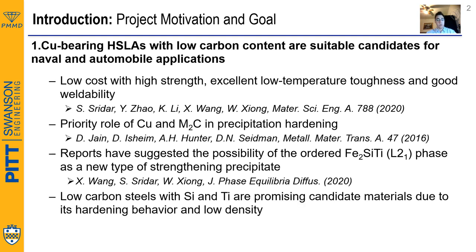Another advantage of using the L21 phase is that it would lead to steels made of low-density elements with suitable hardening behaviors, hitting at the always challenging goal of designing low-weight, high-strength materials.